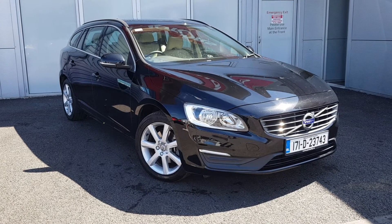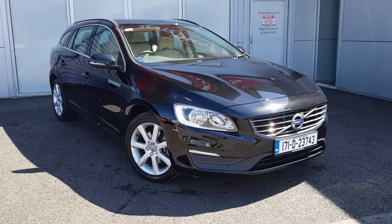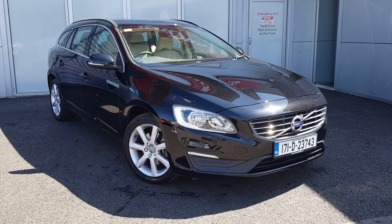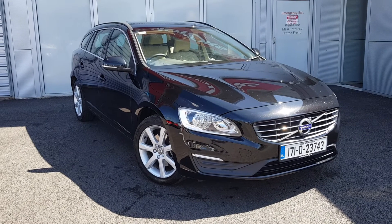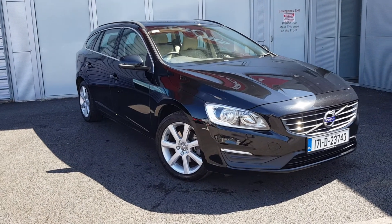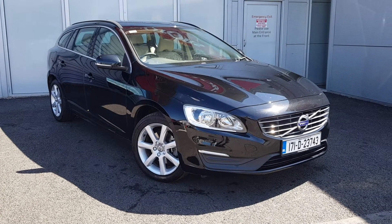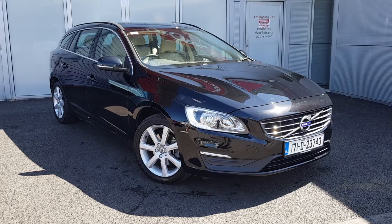Hello and welcome to Joe Duffy Volvo here in Airside Swords, County Dublin. Today we're going to be showing you this beautiful Volvo V60. This is a D2 SE model, has a 2 litre diesel engine and comes finished in this beautiful metallic onyx black paint. You also have 17 inch alloy wheels and a number of additional extras in this car such as a winter pack and a navigation pack.